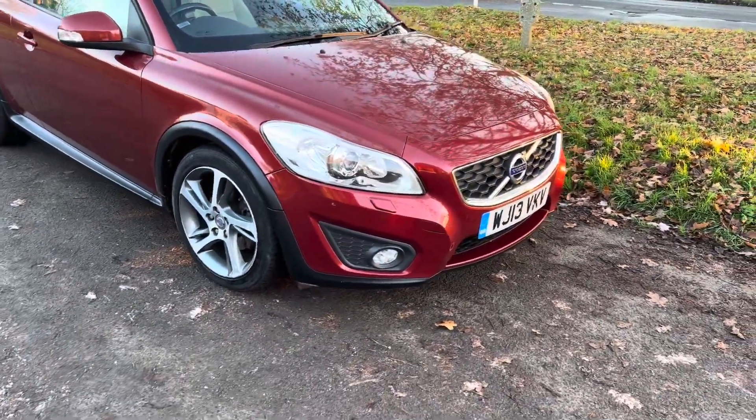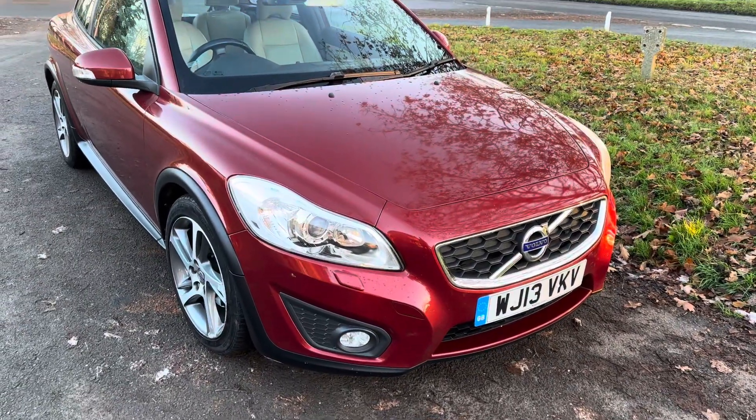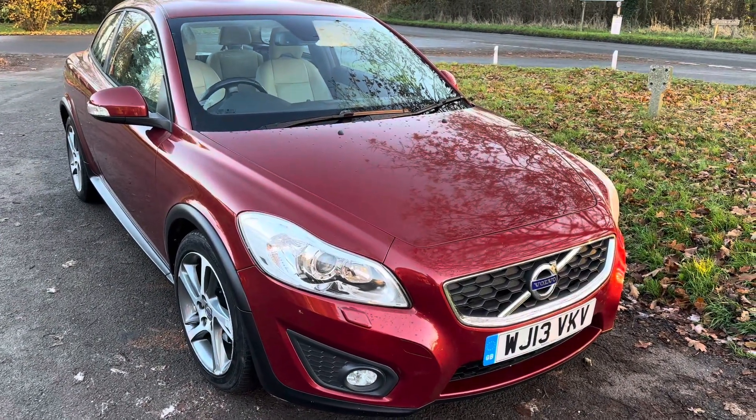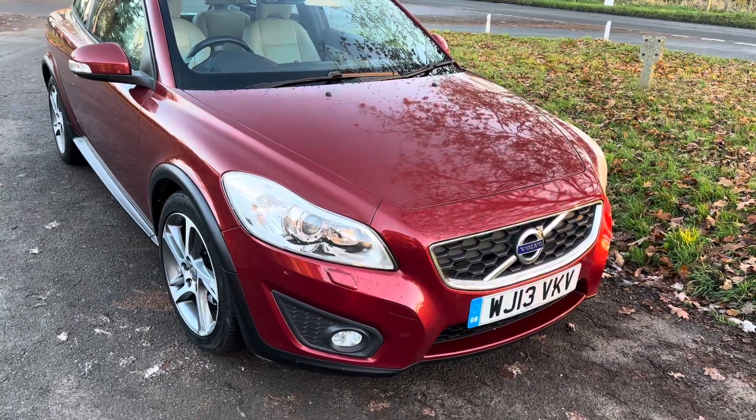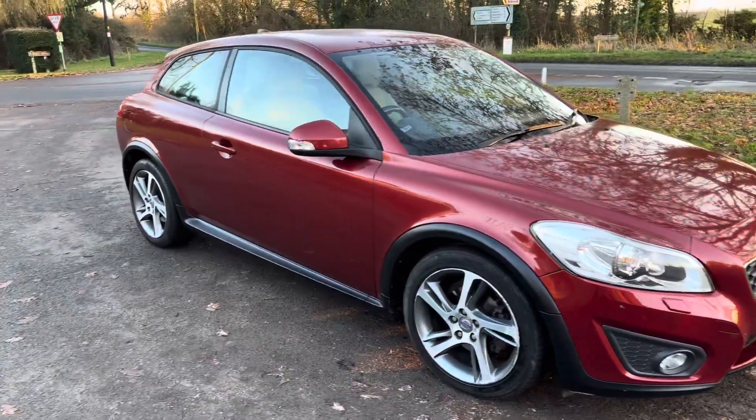Good afternoon, it's Graham Horton Cars here. So we have today an exceptional Volvo C30 D2, which is the 1.6 diesel, on a 13 plate, 57,000 miles, in a beautiful Venetian red.